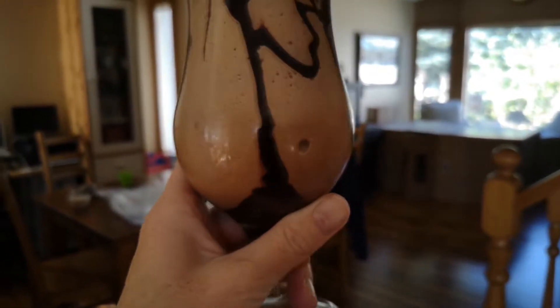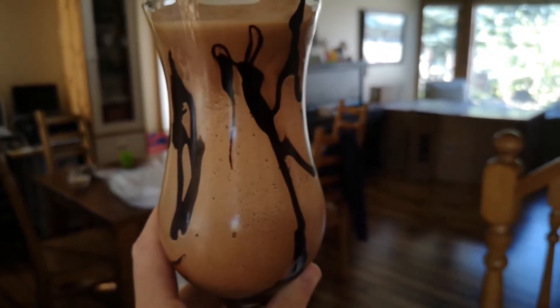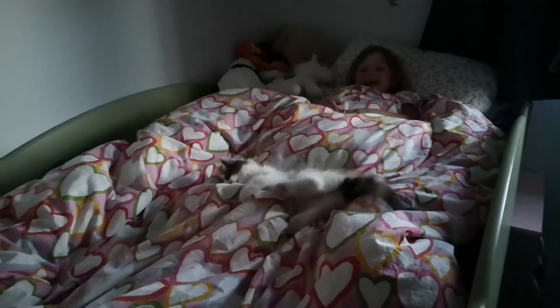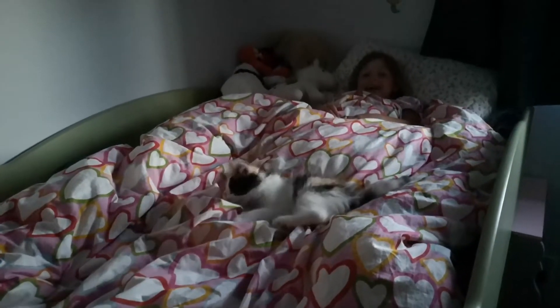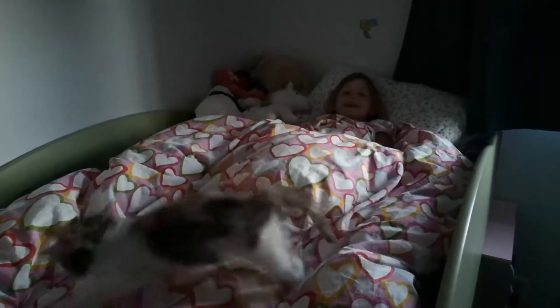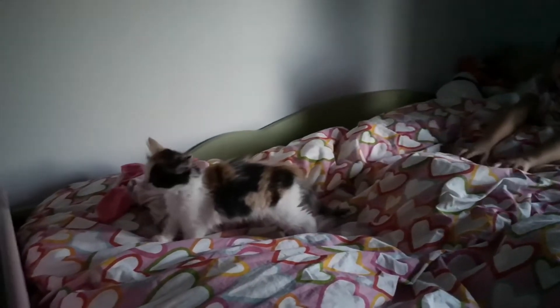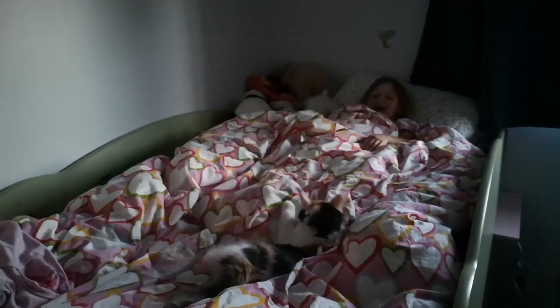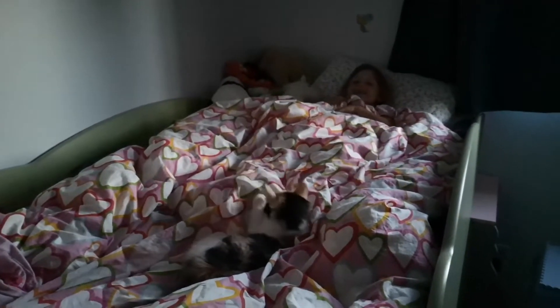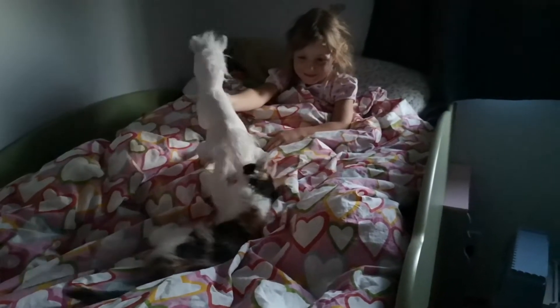Look what Clancy just made — it's so pretty. Is she saying good night to you? I was wondering where she was. Do you love her? Yeah.